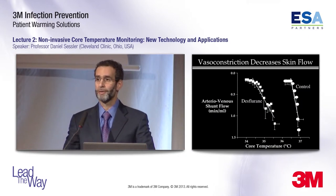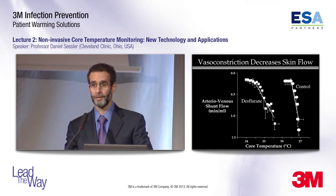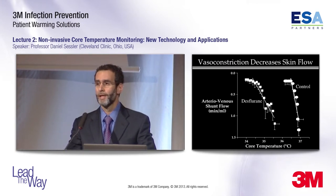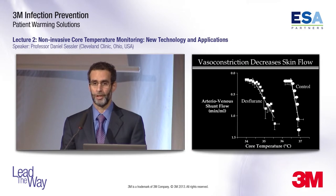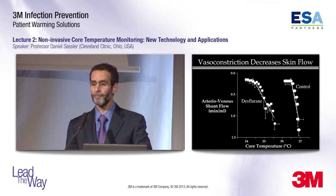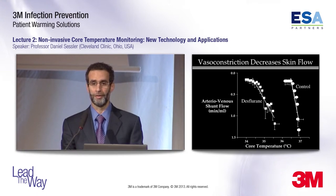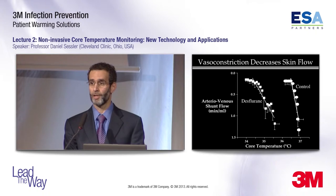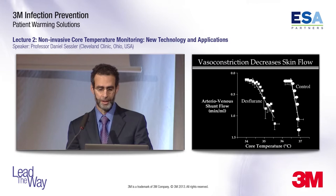I want to talk a little more about skin temperature monitoring, because I'm going to contrast unadjusted skin temperature with a different type. One major problem with skin temperature monitoring is vasoconstriction. Vasoconstriction is an effective thermoregulatory defense — it constrains metabolic heat to the core — but it does so by decreasing cutaneous blood flow, most prominently in the fingers and toes at the arteriovenous shunts. Fingertip blood flow decreases by more than a factor of 10 with thermoregulatory vasoconstriction.